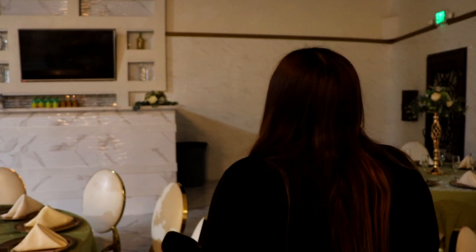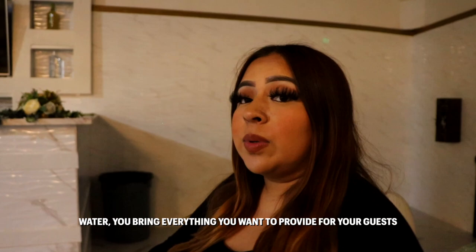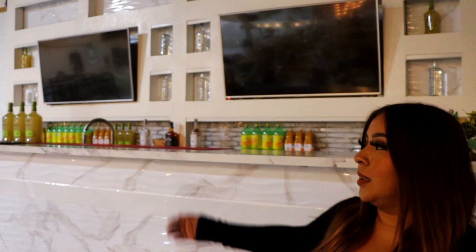The bar we offer is open bar. You bring all your drinks — your sodas, your liquors, water — everything you want to provide for your guests, and then we put it out on display as you can see here.